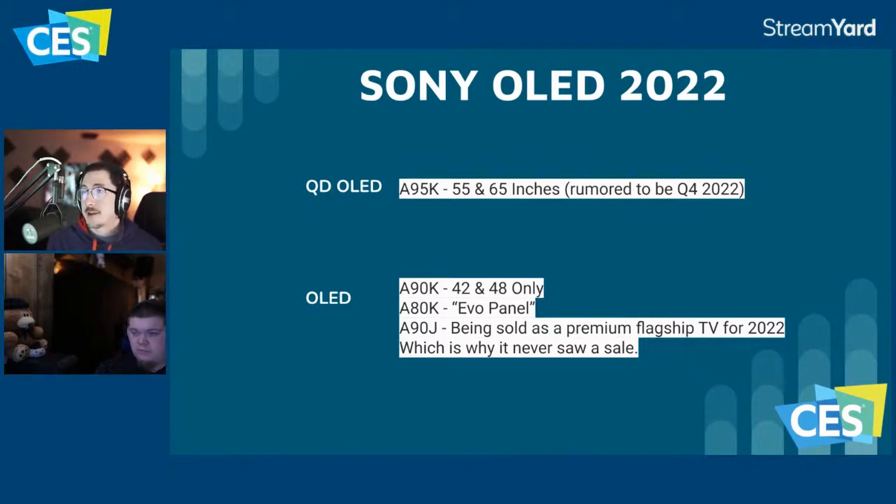For Sony OLEDs in 2022, there's the A95K which is the QD-OLED, available in 55 and 65 inches, rumored for Q4 2022 — so we're talking maybe December. It's going to be really cool but not something most people need to worry about purchasing for a while. The prices going around seem high, but since it's coming out at the end of the year that gives time to drop the price. Maybe $5,000 for the 55 inch and $6,000–$7,000 for the 65 inch.